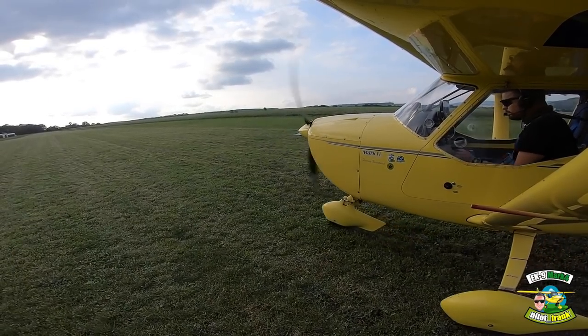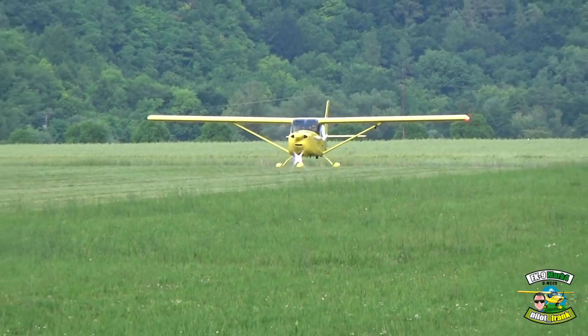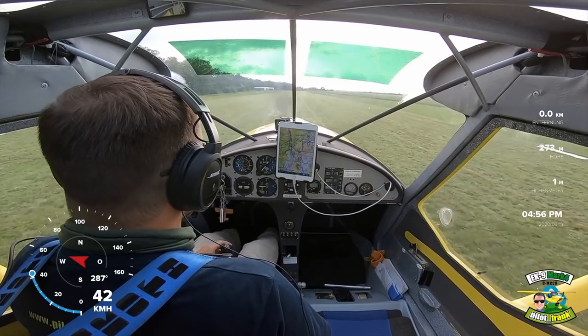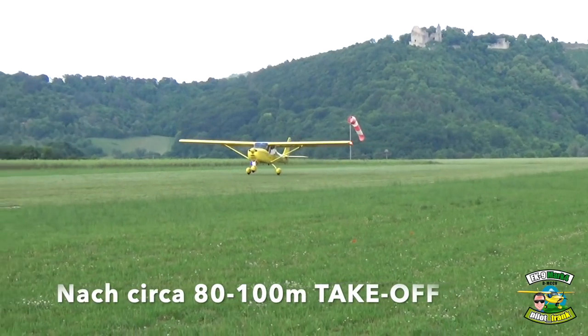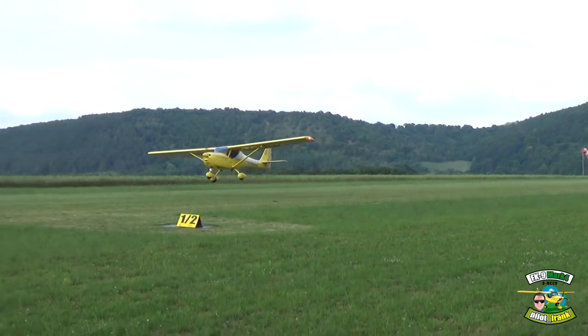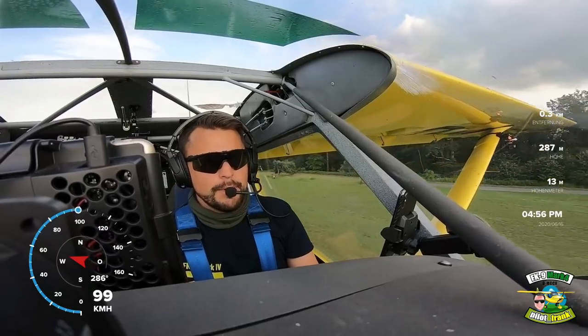Gas steht und los geht's. Und rein das Ding. Sehr gut. Es war gar nicht schlecht – es war gar nicht schlecht. Und sie steigt wunderbar.